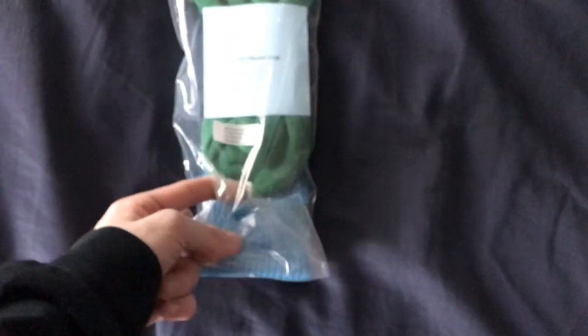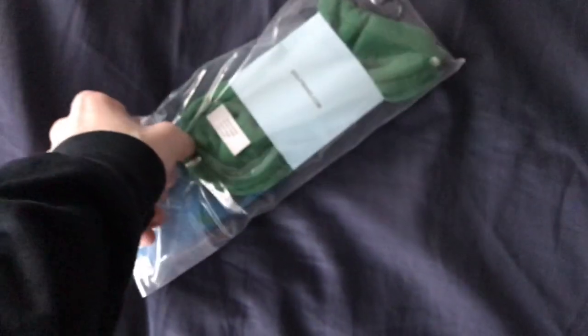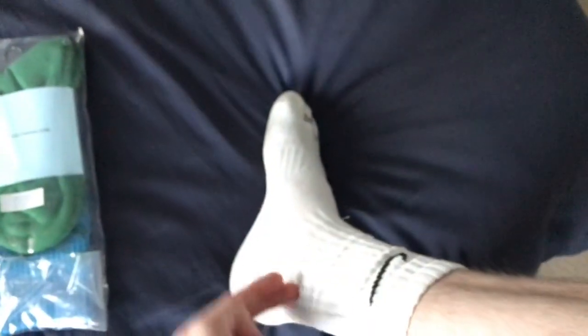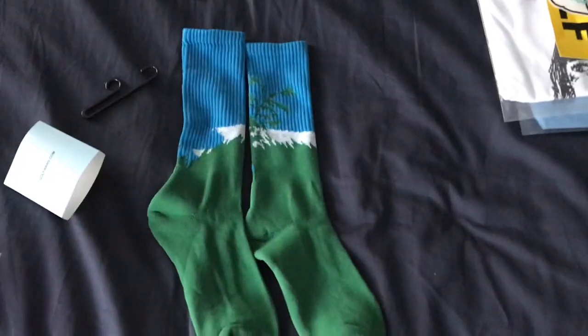I'm thinking of wearing them with shorts and probably white shoes or something. If they're majority blue while you're wearing them, then maybe when you take them off it'd be blue from here, maybe some white, and then it'd be green. I'll see what they look like when I open them up.